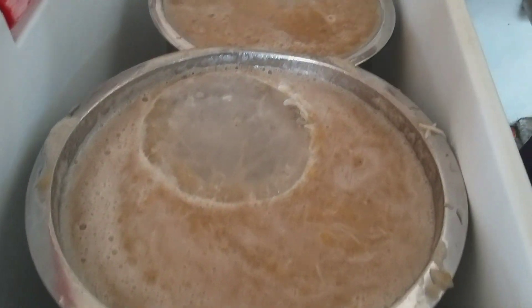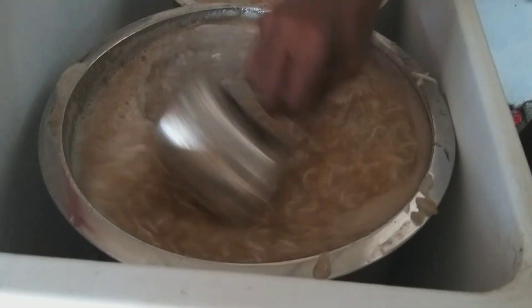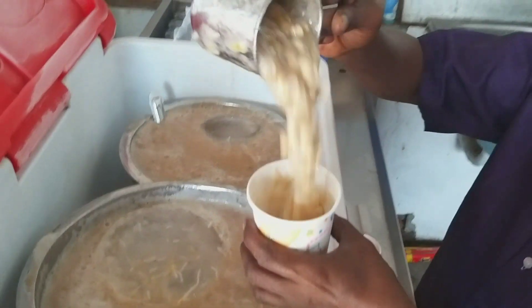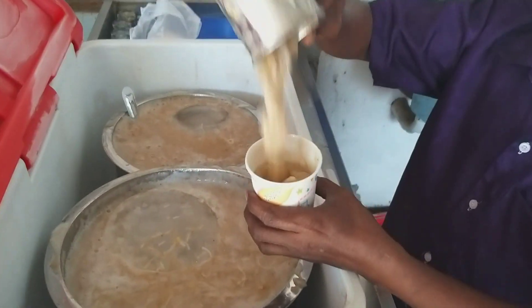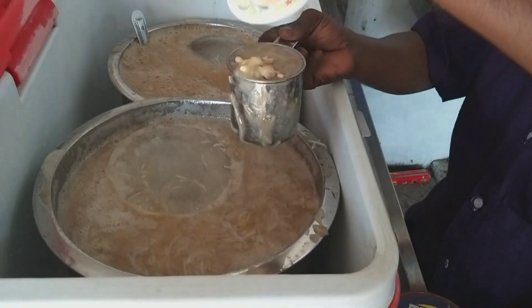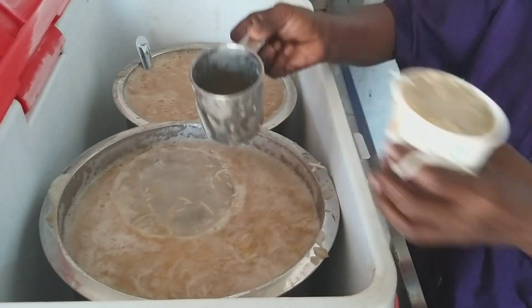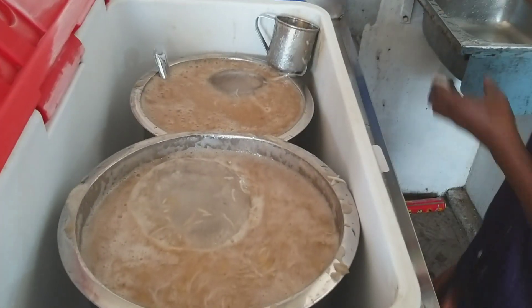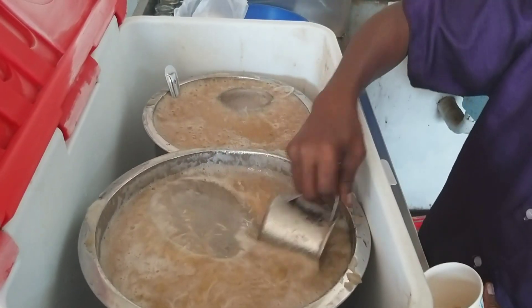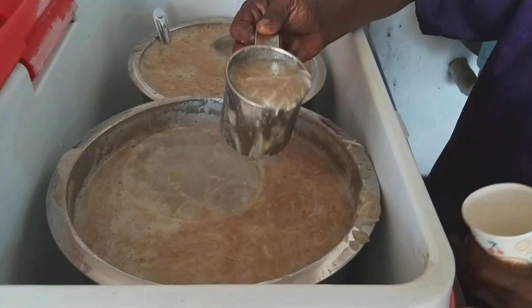It is served in a paper cup. They add a lot of peanuts, then they add the juice in which there is banana, cardamom powder, and vermicelli, and they mix it all together.